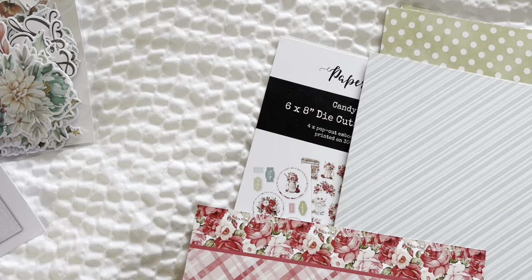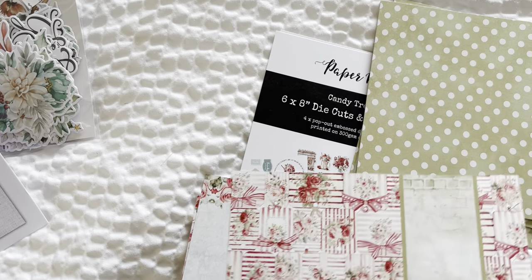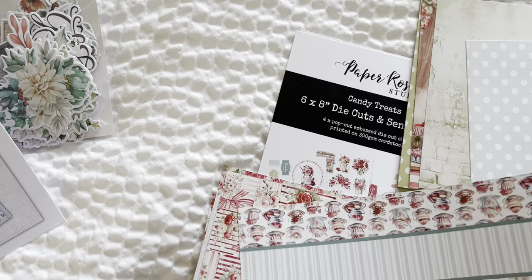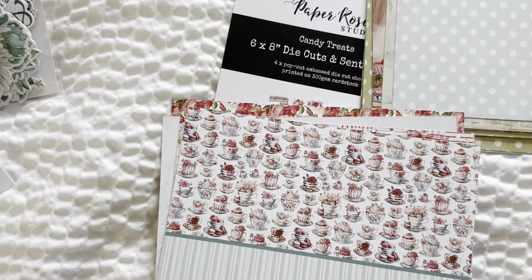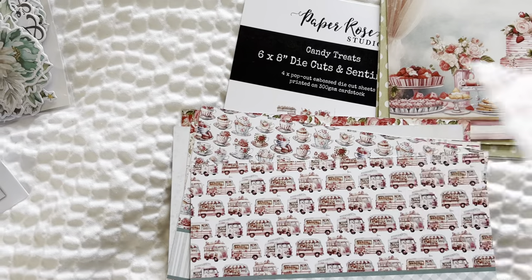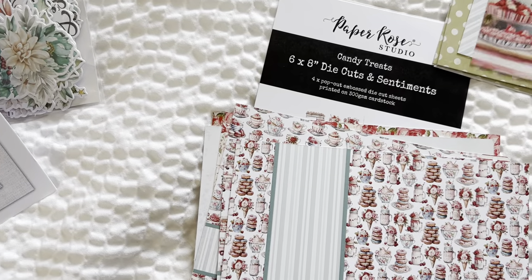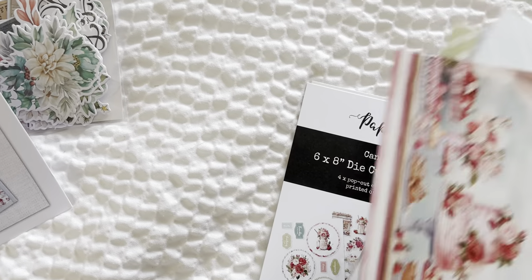I think they brought this out during, like, February, Valentine's time — but don't quote me on that. It has like desserts and ice cream, a little dessert truck. Just the yumminess. It's very cute, and then it repeats itself. I think you get three of each with that.